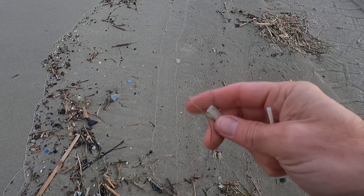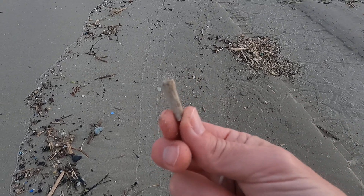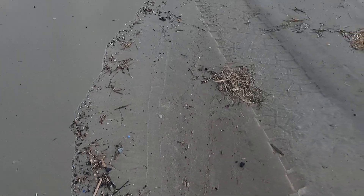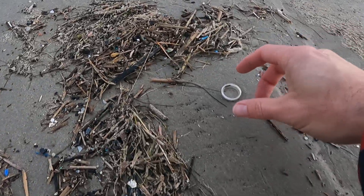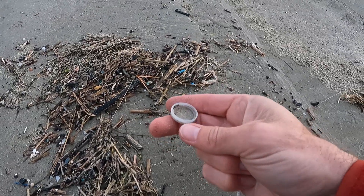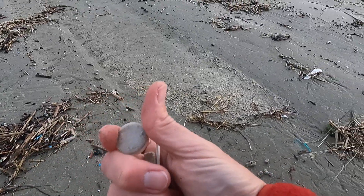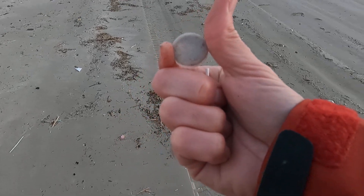The number one piece of trash found anywhere in the world at any cleanup at any time is cigarette butts, and that is actually made out of plastic. Pick that up and throw it away correctly. Another thing that we find all the time during cleanups is bottle caps. This is from a water bottle. We find those all the time, and they are real dangerous. If sea turtles eat that, or fish, or birds try to swallow it, anything round like that can get stuck in their air passageways.